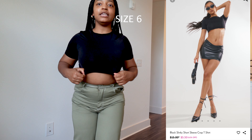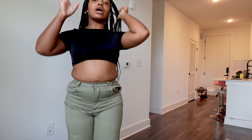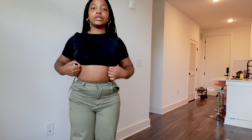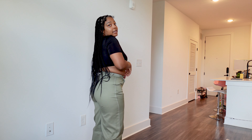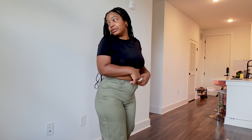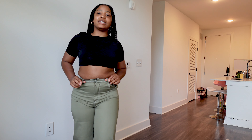I also got this slinky, very cropped top and it's so cute — I really like this shirt. I can see myself wearing the shirt, but the pants are cute too. I really want to make it work so I'll figure something out with the waist situation.